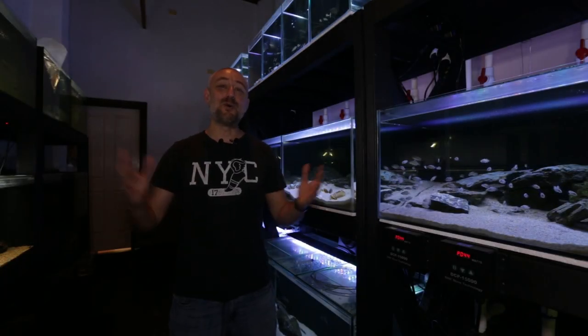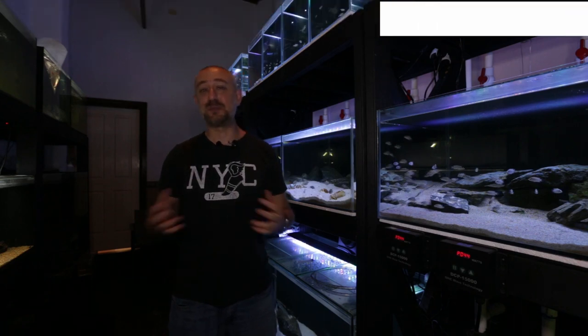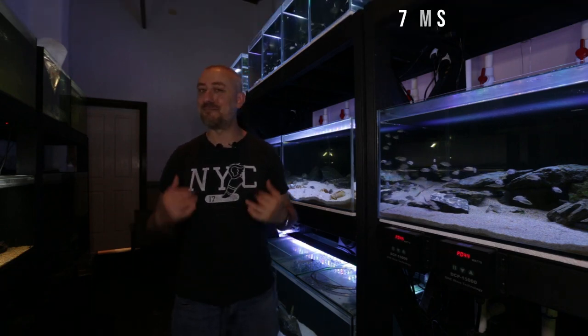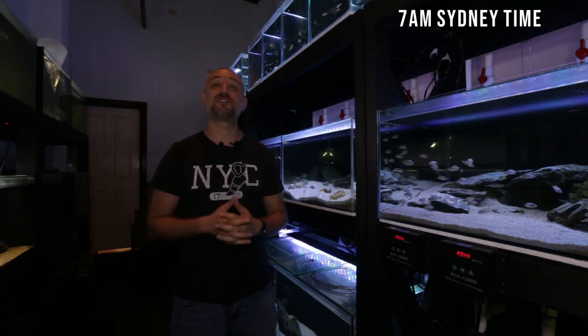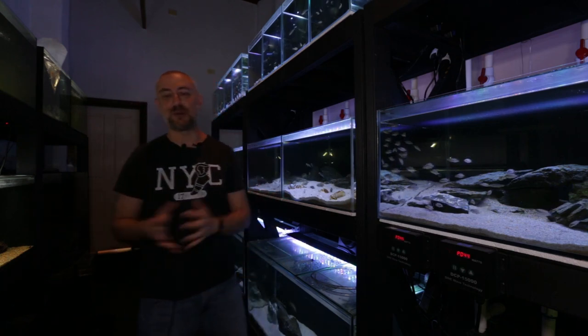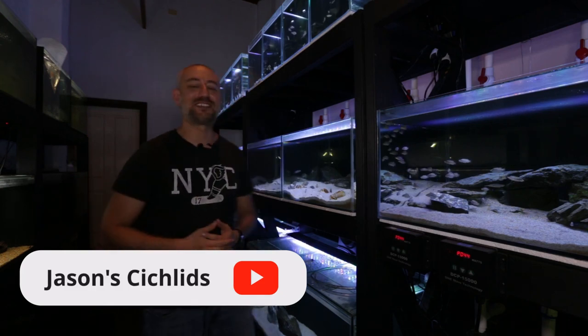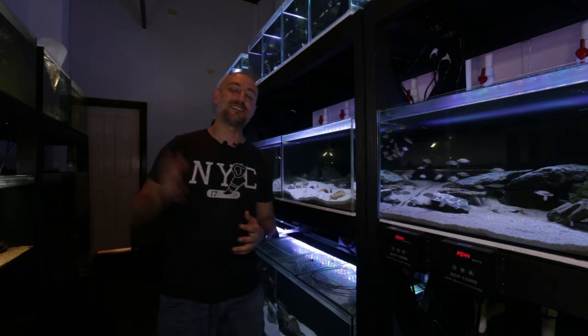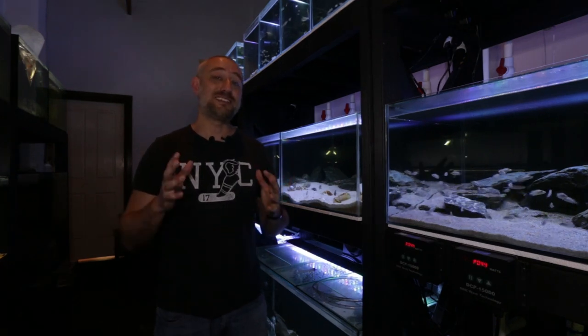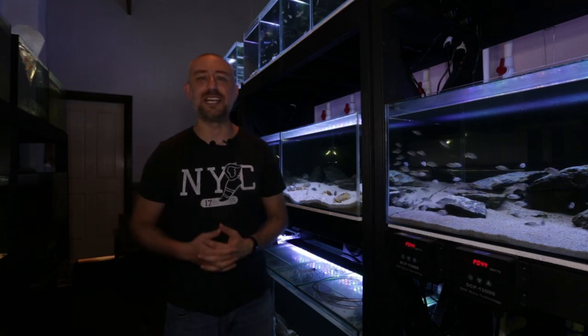G'day guys, Jason here. Welcome back to my fish room. In this week's video, I'm going to be showing you something special, something that is rare to me, and that is that I've purchased some new fish. Pretty much all the tanks I have in my fish room are full, even on this side now — full of bristlenose catfish, different types, and some guppies. But I've purchased some brand new Tanganyikan cichlids, and I haven't purchased any in pretty much over a year.